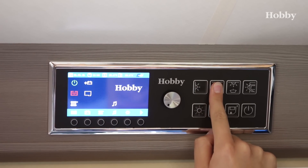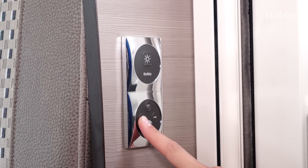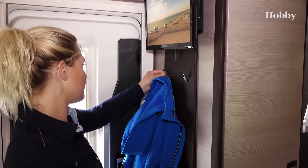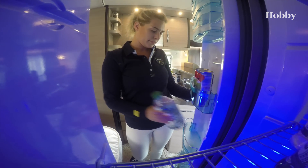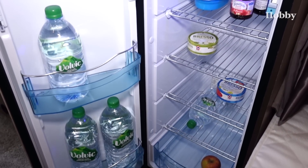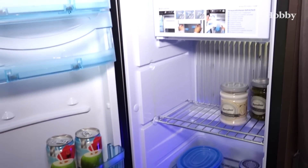Centrally managing and controlling the entire onboard technology and all appliances is no problem, thanks to the hobby CI bus onboard management system. This is controlled by the standard TFT operating panel directly at the entrance. The main light switches and the switches for the electrical entrance step and wardrobe hooks are also there. One showpiece of the high-quality kitchen equipment is the super-slim tower developed especially for hobby.